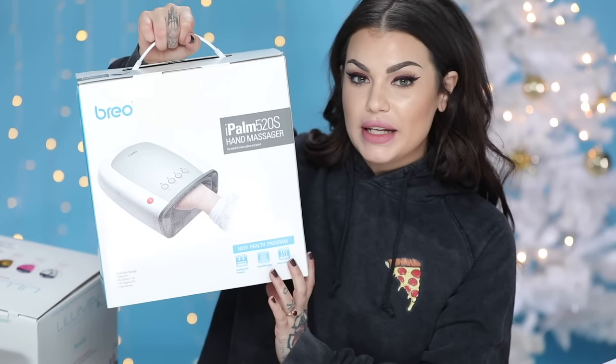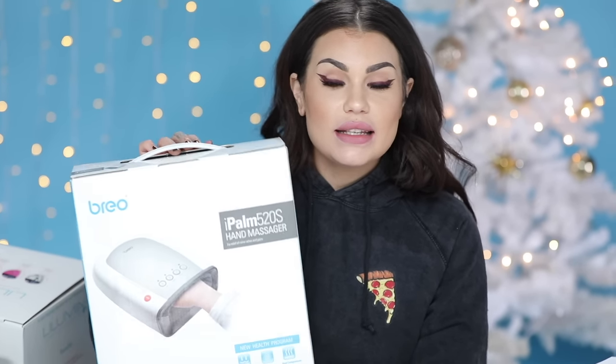The first item I got is the Brio Eye Palm Hand Massager. This will be a great gift for anyone in your life who maybe is on the phone a lot, who types a lot, who does a lot with their fingers — they play a flute, piano, whatever. The reason that I was attracted to this is because Fernando, my fiancé, is always complaining that his hands are sore.